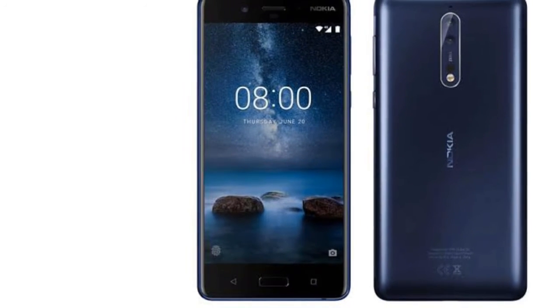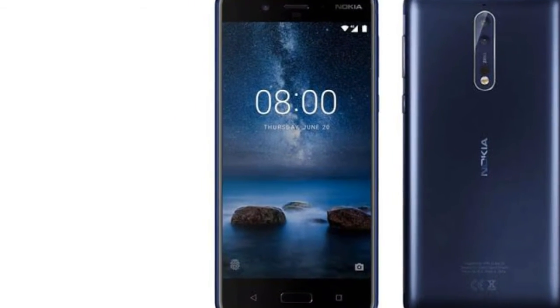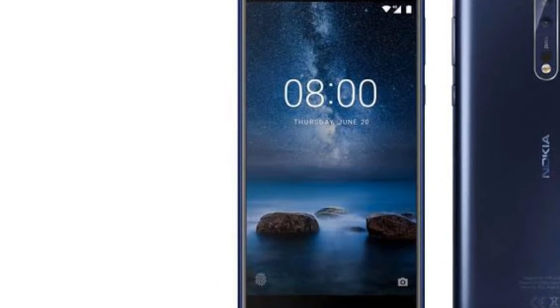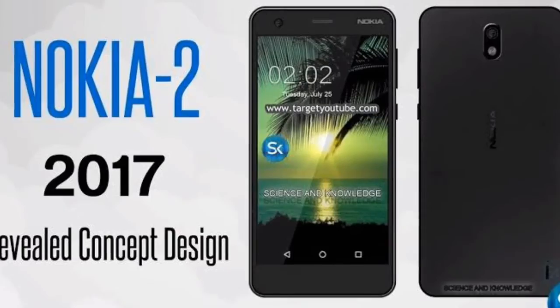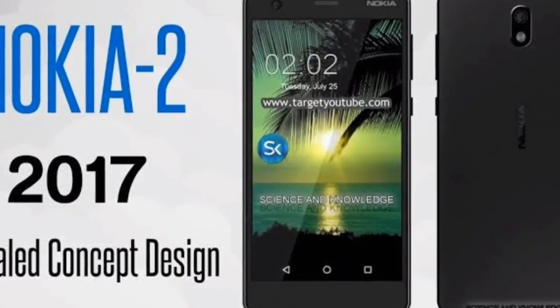The handset also comes with Google Assistant, making the Nokia 2 the first phone with the digital assistant in its price segment. The Nokia 2 is available in three color options: Copper Black, Pewter Black, and Pewter White.